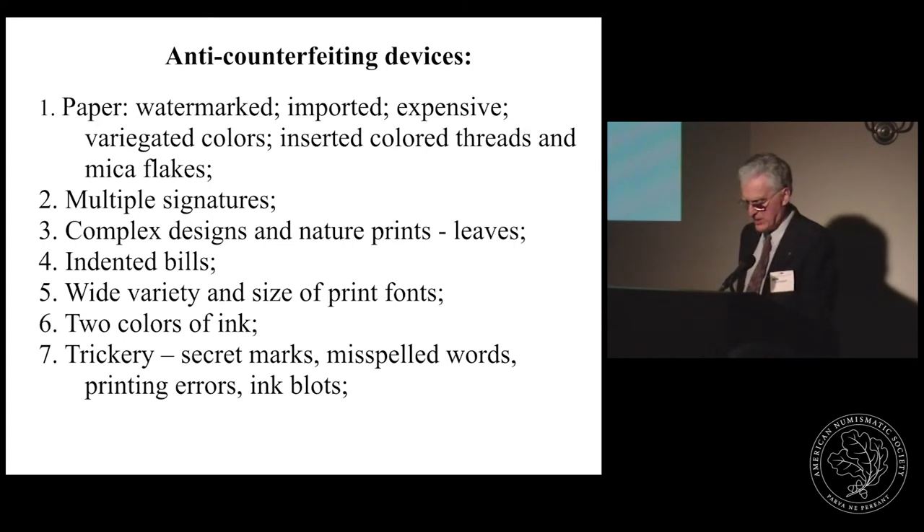Other denominations had a specific denominational insignia to discourage altering a bill to a higher denomination, since the insignia would be difficult to obscure. From 1738 until the Revolution, on Pennsylvania money the name of the state was deliberately misspelled on many bills — a complex plan both to detect alteration and to confuse counterfeiters. However, as Joseph Felt noted about Massachusetts in 1705, these measures were greeted with the same regard as 'love laughs at a locksmith' — the public simply laughed at these sporting attempts to confuse them.